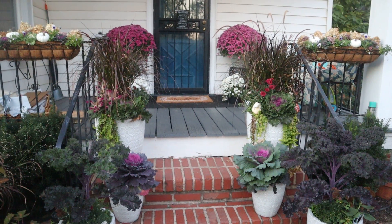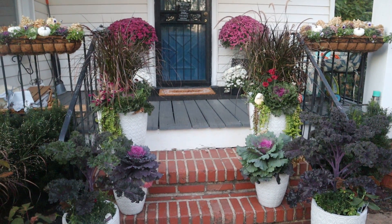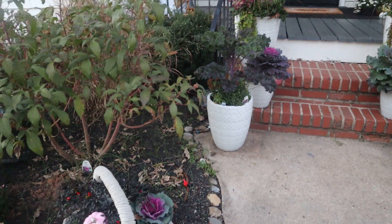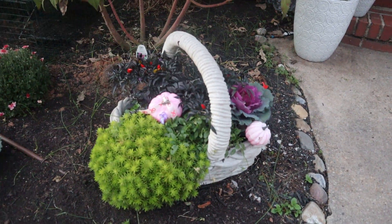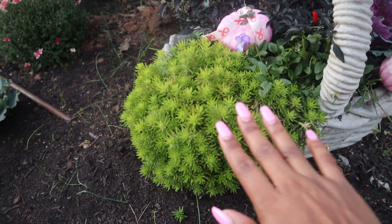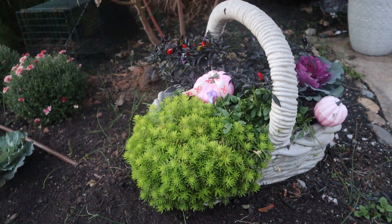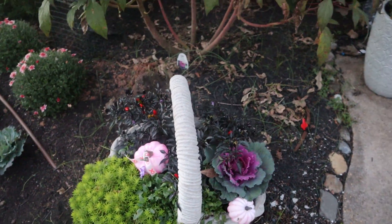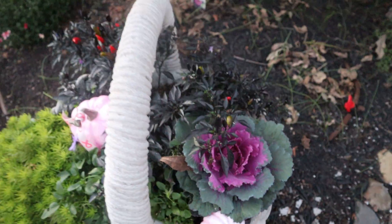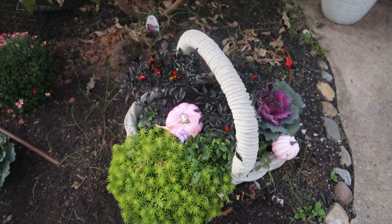In those little hanging planters I have some small ornamental cabbage and kale — it's a mix — with hydrangeas in the back, some faux pumpkins, and some pansies. This basket is everything — it is snatching my edges clean off. Look at this lemon coral sedum — gorgeous. Everything is still looking great; this cabbage colored up beautifully and the ornamental pepper is still going strong.